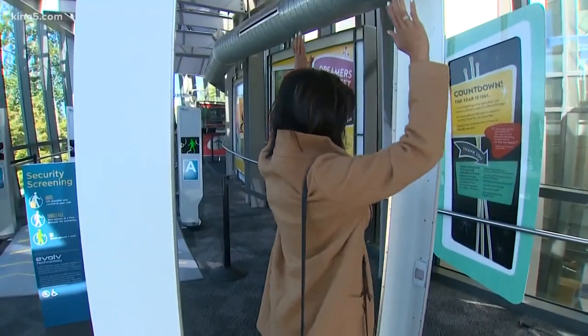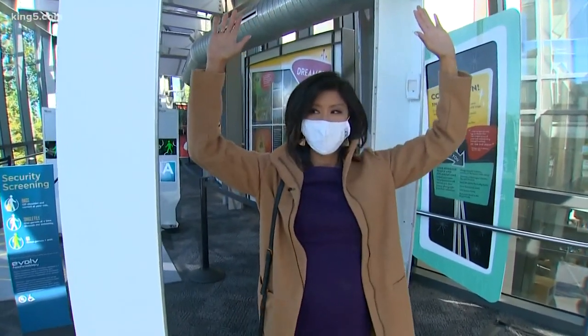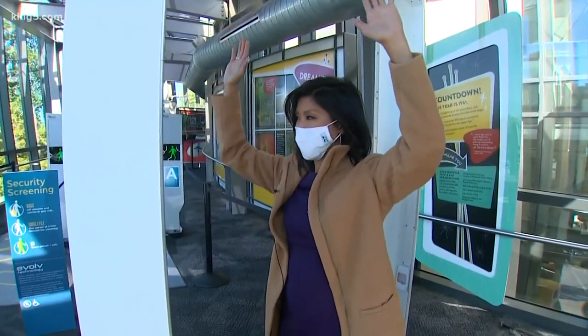Next, you'll go through a machine that scans your body using UVC light that zaps any viruses, including coronavirus, that might be on your clothes, bags, or skin.